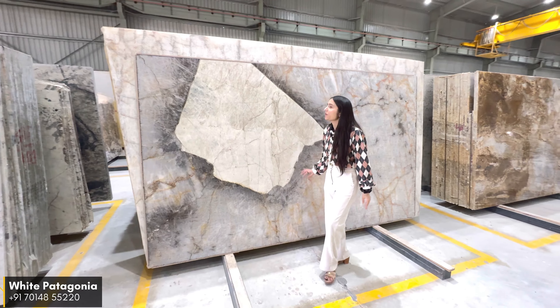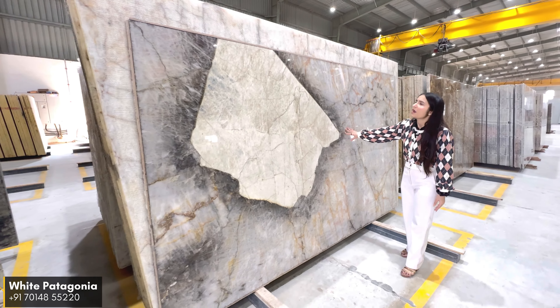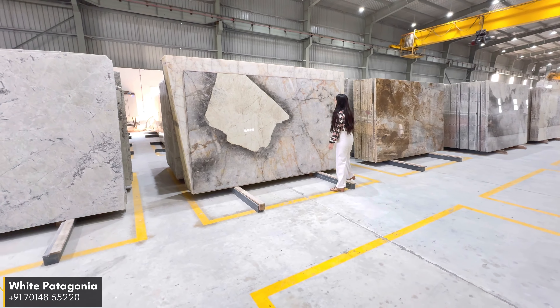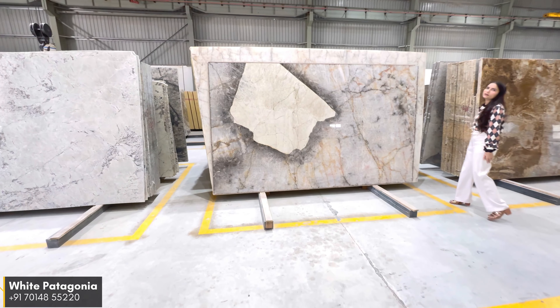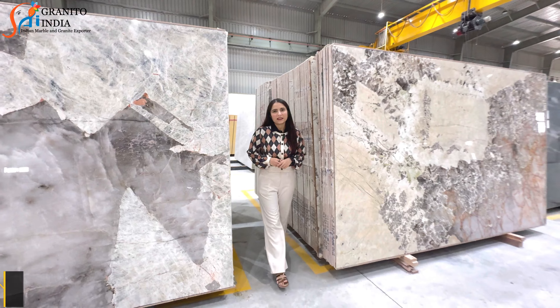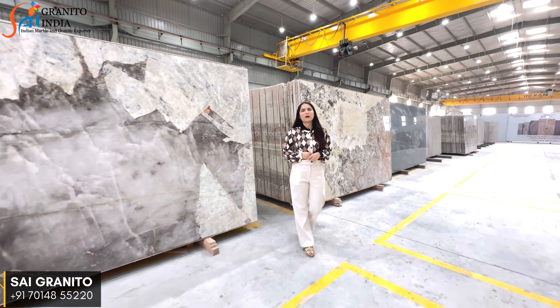Our next material is Beige Patagonia. This material features beige quartz with smokey chunks and is available in 30mm and 50mm thickness. It is very strong and works beautifully on a back wall — the figure of this material will give you a royal look on your highlighting wall.